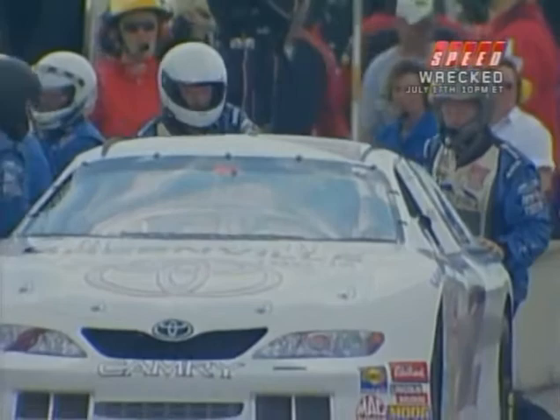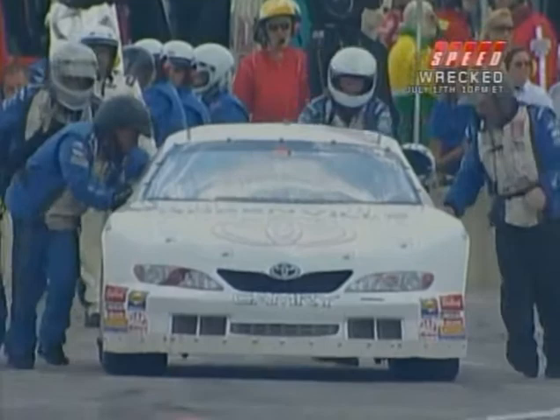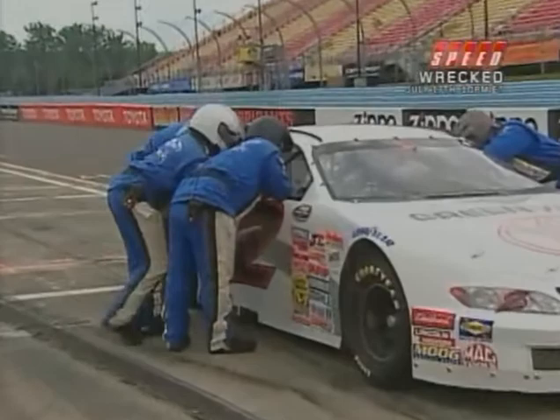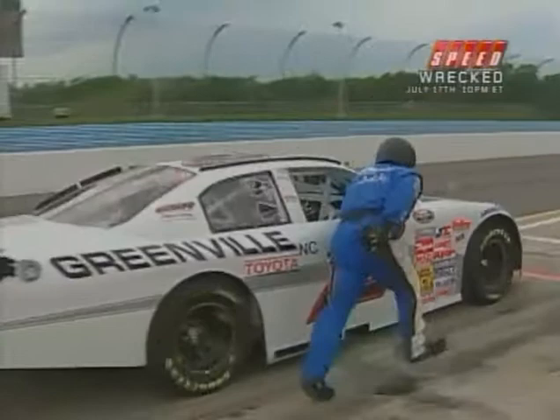Delaney got his car underway. They're having some trouble getting the window net up on the number two car of Craig Ghost, who has had all kinds of problems early. Now they're going to try to fire it away — that car is out of the Eddie Sharp stables down in Denver, North Carolina. Eddie has had so much success in the ARCA Remax Series. Let's go down to Derek down around that car. Problems with the Greenville Toyota number two of Craig Ghost — trying to get the engine refired. The crew is pushing the car down pit road. You can hear a lot of rumbling and rattling inside the engine. It is fired and away.